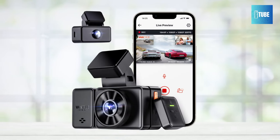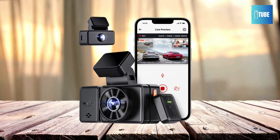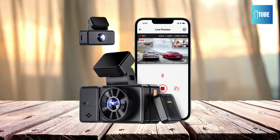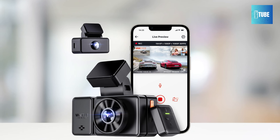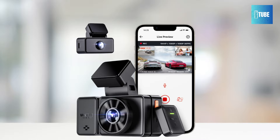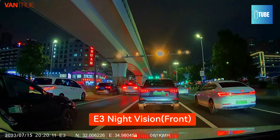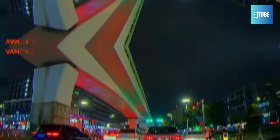Experience double protection with the Vantrue E3's dual-recording capability, capturing crystal-clear footage of the front and cabin or front and rear simultaneously at 1944p plus 1080p at 30fps. Equipped with infrared night vision and upgraded Starvis image sensors, this dash cam ensures clear video and image footage even in poor lighting conditions at night, making it ideal for taxis, rideshare vehicles, and families.